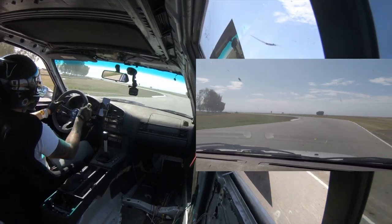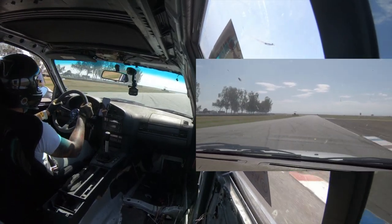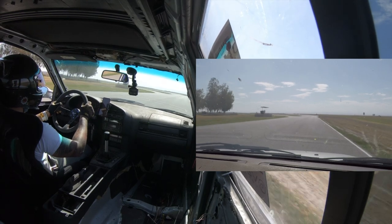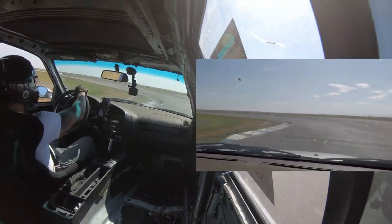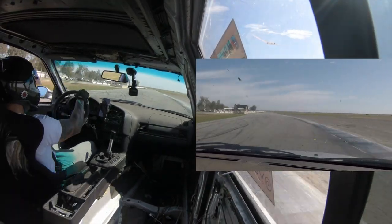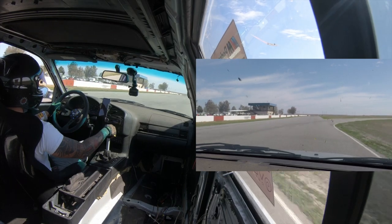Coming through the S's right here — I don't know exactly what this part of the track is called — almost to the finish line, fourth gear, almost to redline. Brake, downshift to third, punch out, hit the apex. And that is the lap of Buttonwillow.